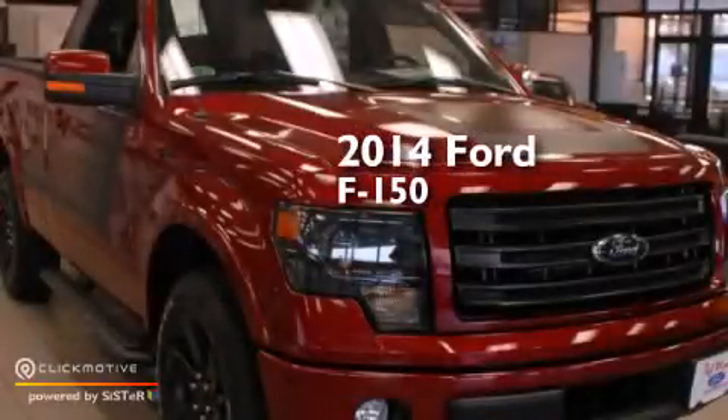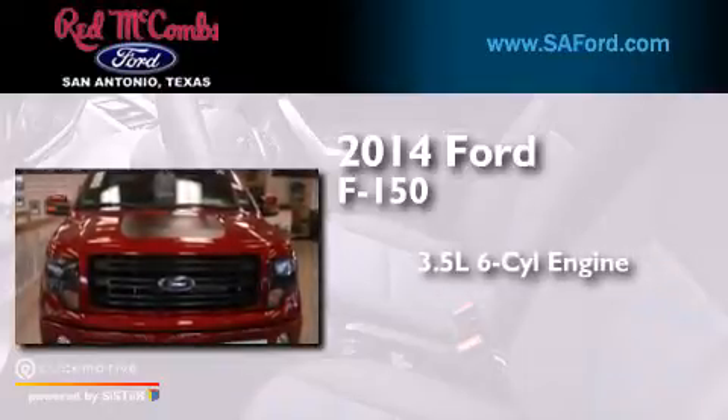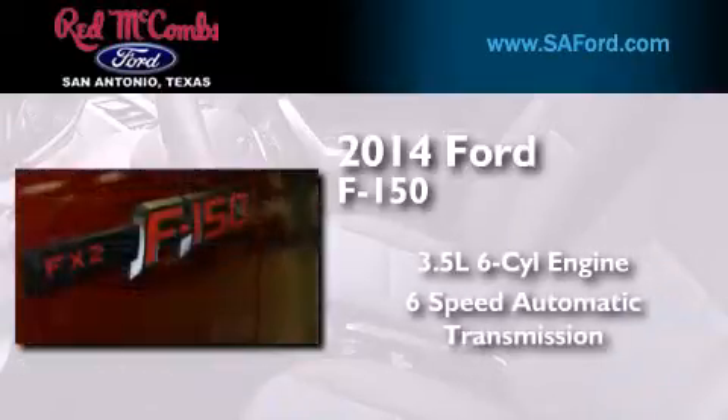This is a brand new 2014 Ford F-150. It has a 3.5 liter 6-cylinder engine and a 6-speed automatic transmission.